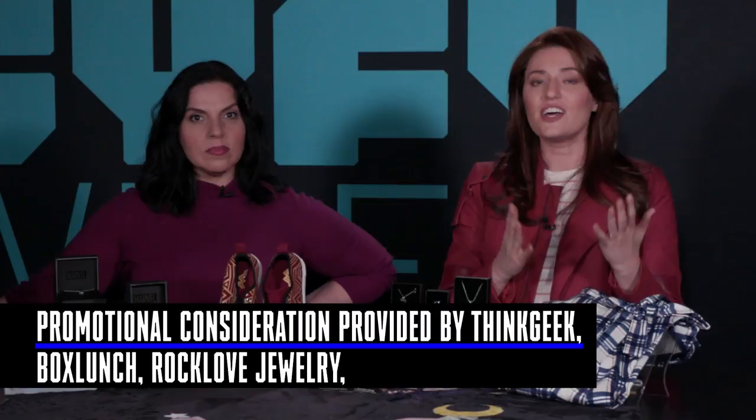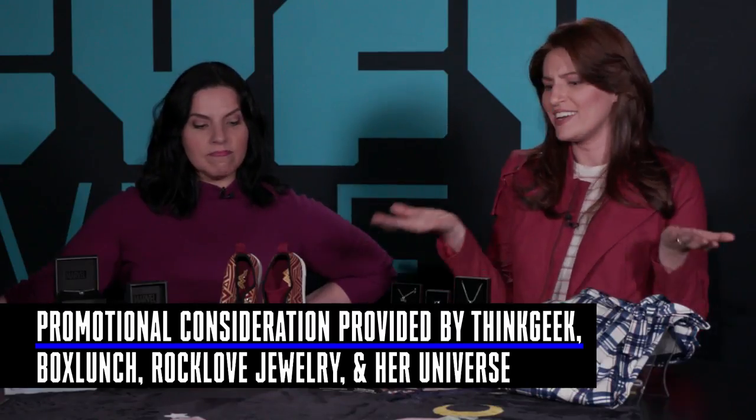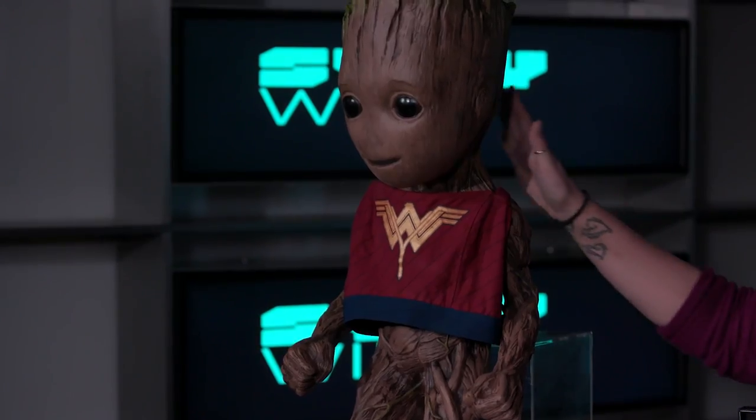Guys, if you don't see a gift here for the geeky girl or anyone in your life, you're not looking hard enough because we've got a lot of really cool stuff. We want to thank Rock Love, Box Lunch, Think Geek, and Her Universe for providing all this awesome stuff — which we obviously get to keep. As long as I get to take home baby Groot in a sports bra, I'm good.